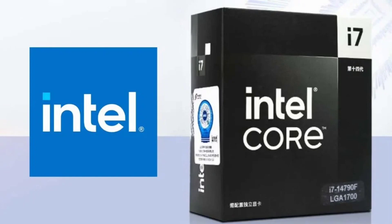In addition, Intel also released the i5-14490F with a lower configuration, which has 10 cores and 16 threads, a turbo frequency of 4.9 GHz, and 24 MB of cache, priced at 1,659 Yuan. A variant with a turbo frequency of 4.7 GHz and 20 MB of cache is also priced at 1,659 Yuan.